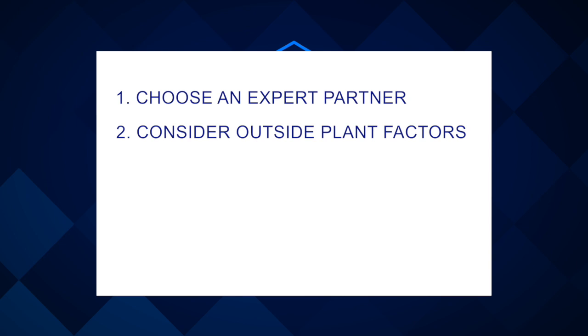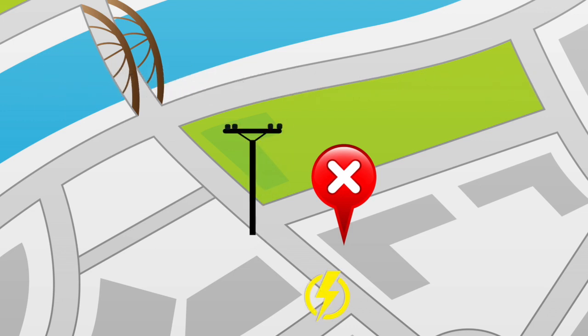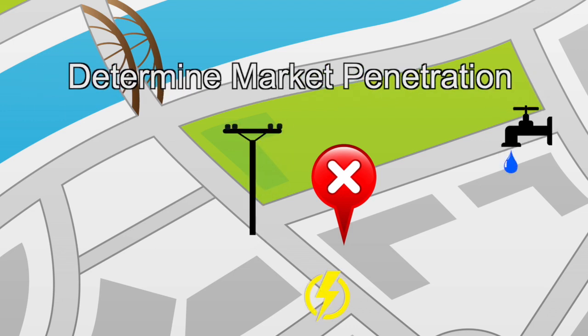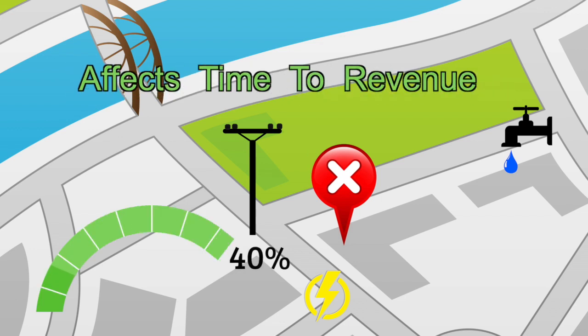Next, start with assessing the outside plant. What will you lease, build, own? Map out the existing infrastructure in the area, plus determine market penetration. If it's at 40%, let's say, that will significantly affect your time to revenue.